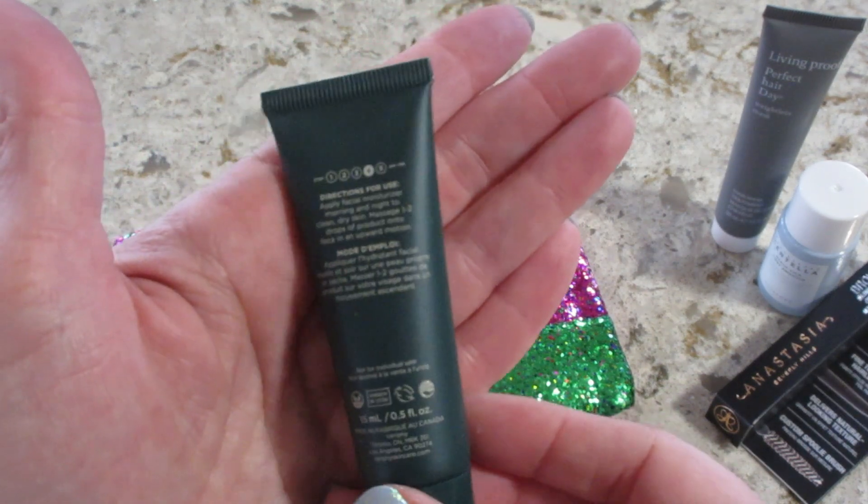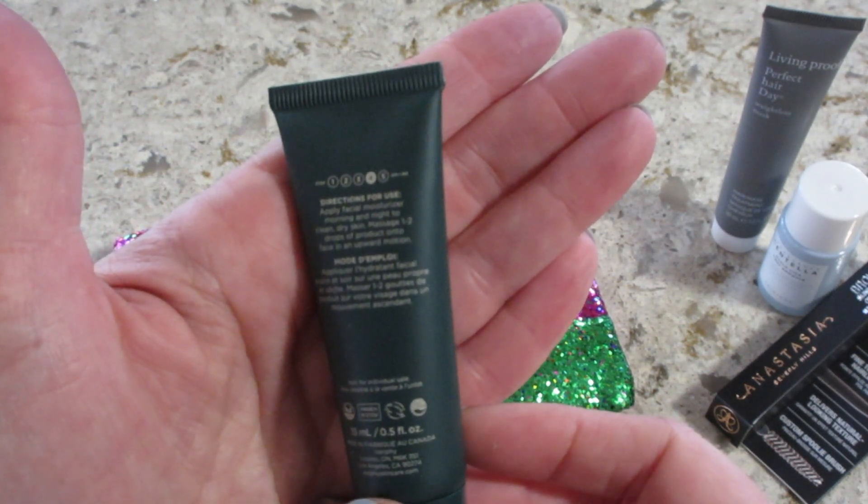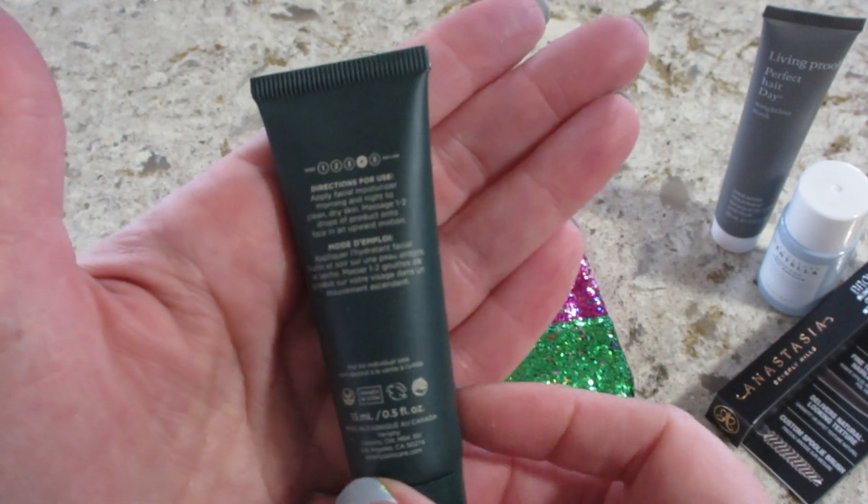Then we have a facial moisturizer called Self-Absorbed. You use it morning and night on clean, dry skin — one to two drops.